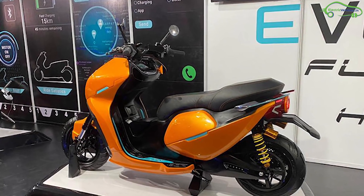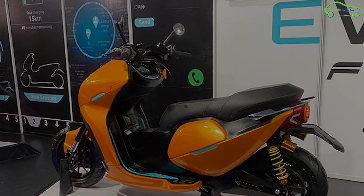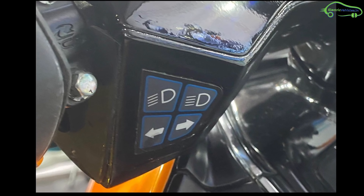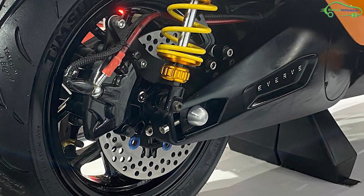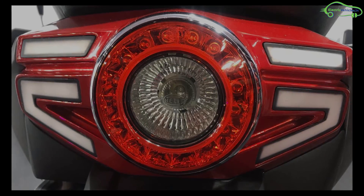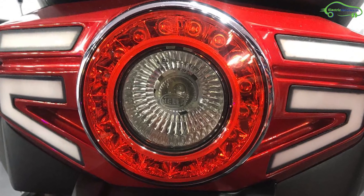The scooter frame is made with aluminum alloy and it works with a 3.3kW motor. The EF1 is available in two variants — one with a 3.3kW motor and the other with a 5kW motor. Users can choose their suitable motor based on their riding style.